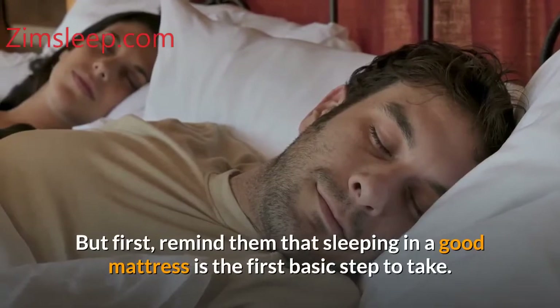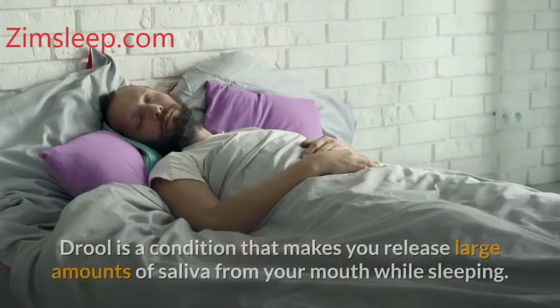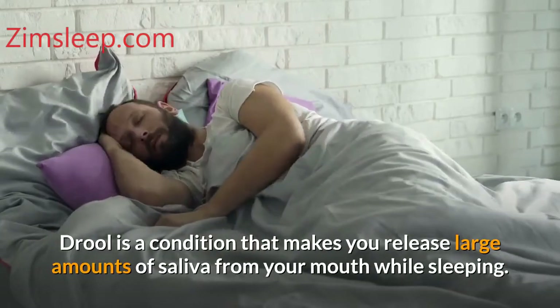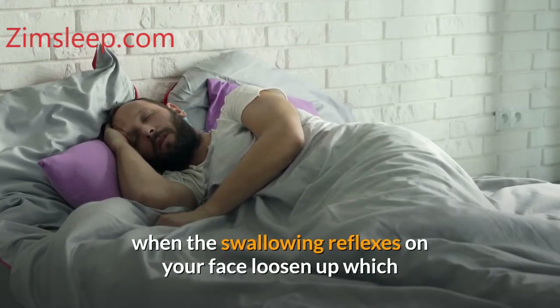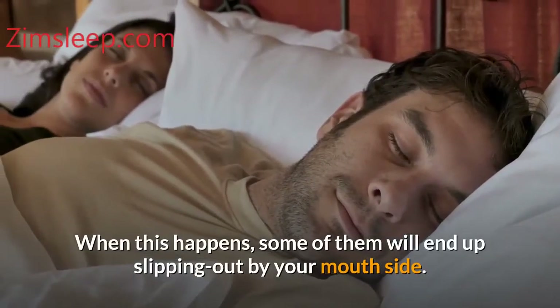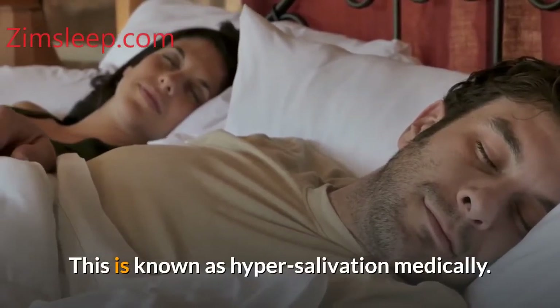But first, remind them that sleeping on a good mattress is the first basic step to take. Drool is a condition that makes you release large amounts of saliva from your mouth while sleeping. It does not occur every day but mostly at night when the swallowing reflexes loosen up, which makes it possible for saliva to increase in your mouth. When this happens, some of it will end up slipping out the side of your mouth. This is known as hypersalivation medically.